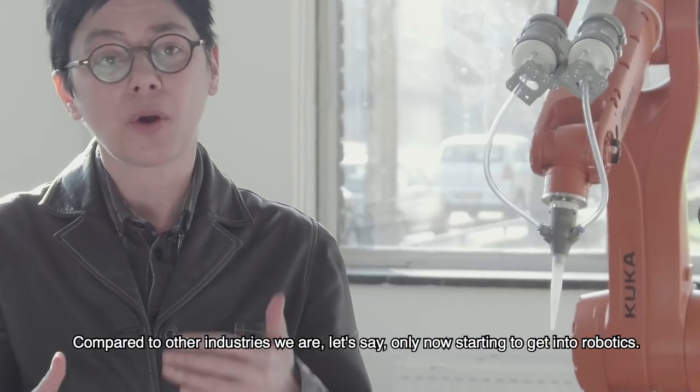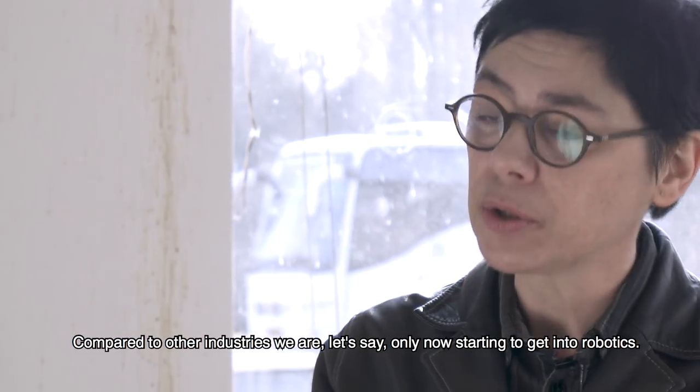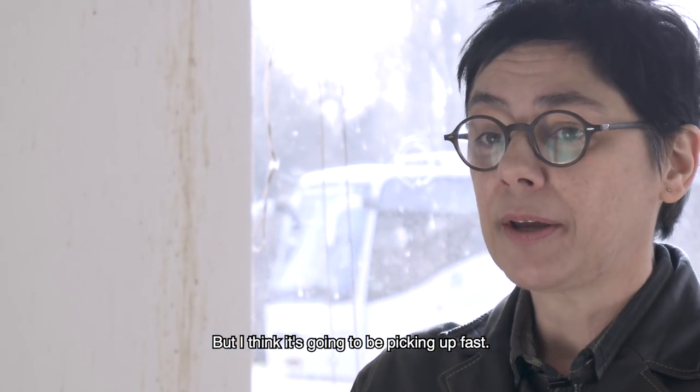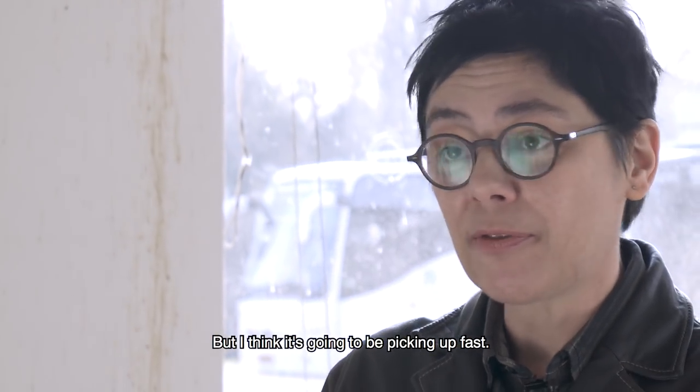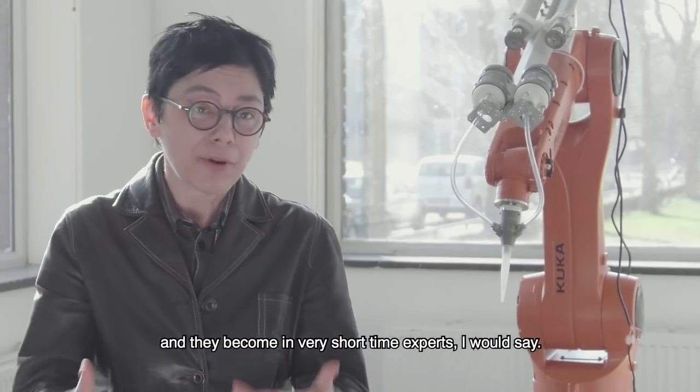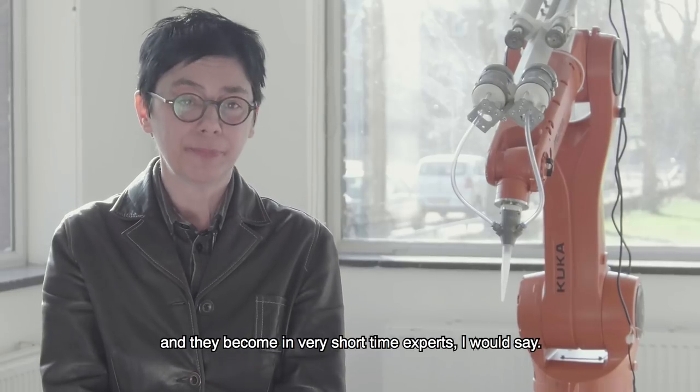Compared to other industries, we are only now starting to get into robotics. But I think it's going to be picking up fast. From my observation, the students love it and they become experts in a very short time.